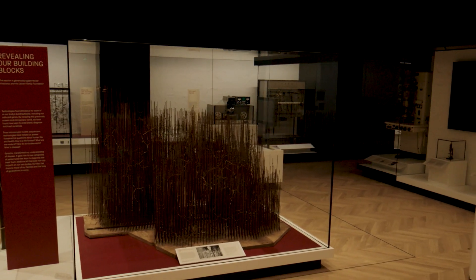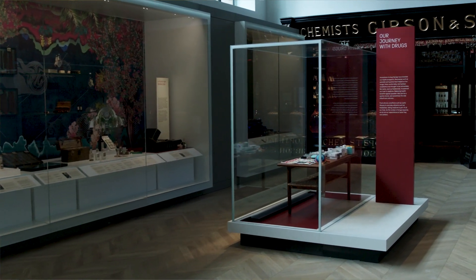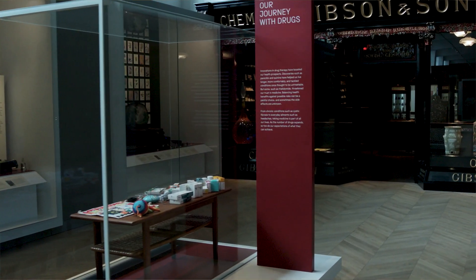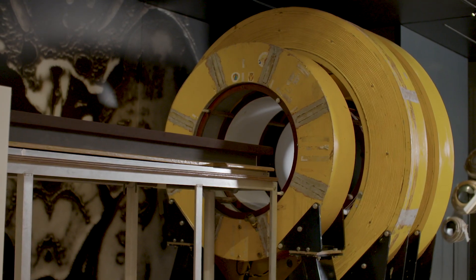Another key element was communicating the themes to the visitor. We have a lot of objects and a lot of different themes, so we worked very closely with the interpretation team and the graphic design team and came up with a graphical hierarchy of totems, which work as signals as you go through the galleries, highlighting particular section focus objects or key objects within the narratives.